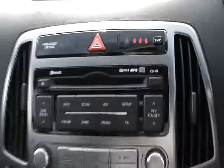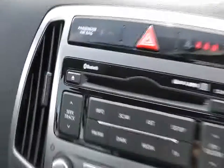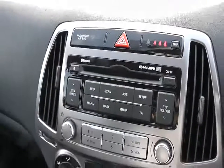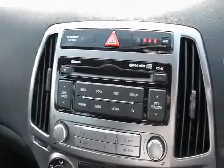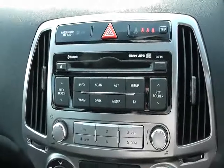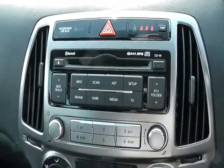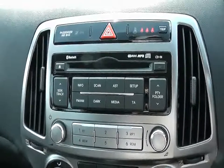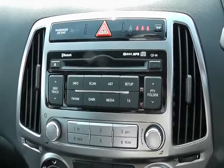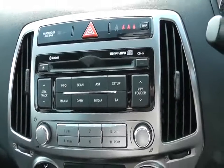Moving across to the centre of the dashboard, we'll notice it's a single CD player with Bluetooth — the symbol is just here. That allows you to make safe and, most importantly, legal calls from your mobile telephone using the car. You simply pair the phone up — it takes a matter of minutes. You can then leave the phone in a glove box, handbag, or jacket pocket, and when a call comes in the car automatically picks it up. You can control everything from the steering wheel controls.